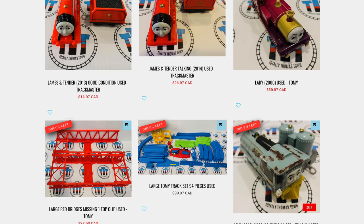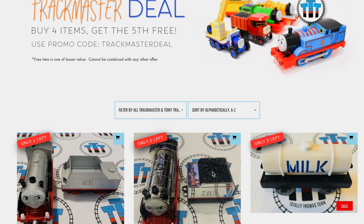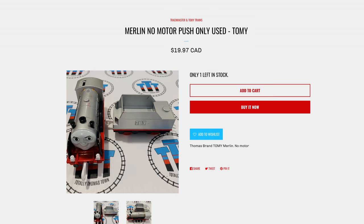Bridges! Large Tomy set — let's take a look at this. Do they have any of those ramps? I could always go with more of these spacers as well. What do you think? It's like fishing — that's really cool. I've never seen this before. This is a no-motor push-only Tomy.